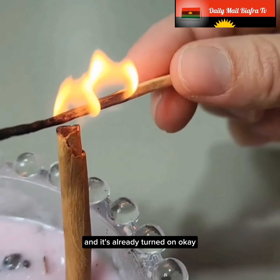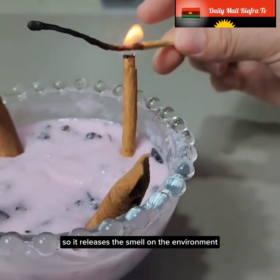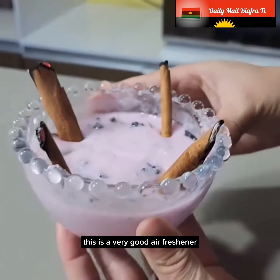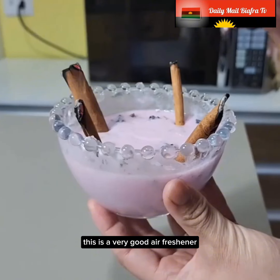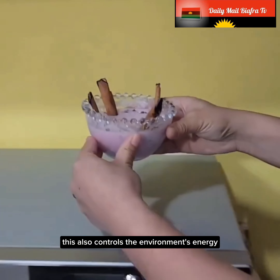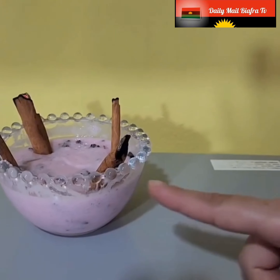This is a very good air freshener. It also controls the environment's energy — it drives away bad energies and replaces them with good energies. This is sort of an energy filter.